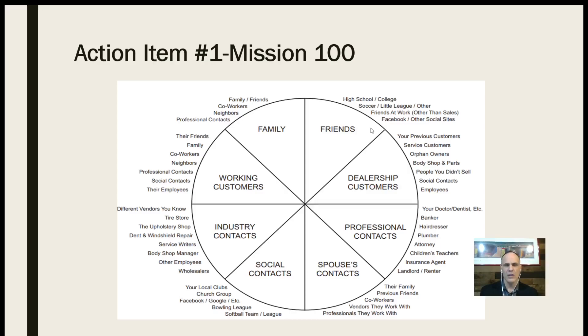Who wants to make sure this never happens again? Obviously no one wants this to happen. So let's talk about how we make sure it doesn't, and we're going to take a challenge. Action item number one for Mission 100: this right here represents your areas of influence — your circle of influence. These are people in your life that are easy to talk to, that you already know, and they need vehicles too. You've got friends, dealership customers, your past customers, professional contacts like your dentist, barber or hairdresser, lawyer. You've got your spouse's contacts and her family, social contacts — clubs, a car club, taekwondo, softball team, people from church — industry contacts like the dent guy, pen striping person, tire person — and then your working customers and family.